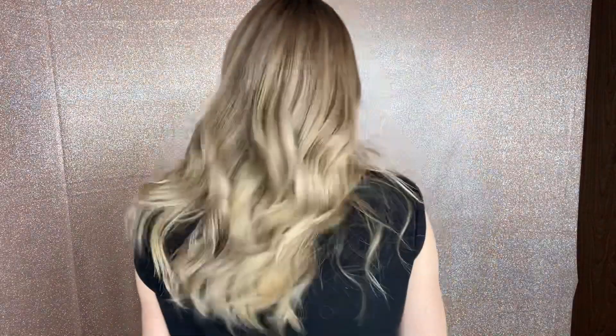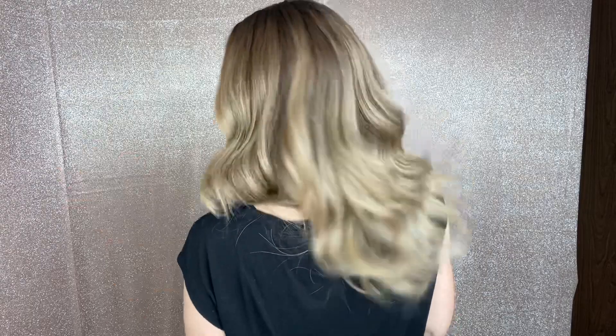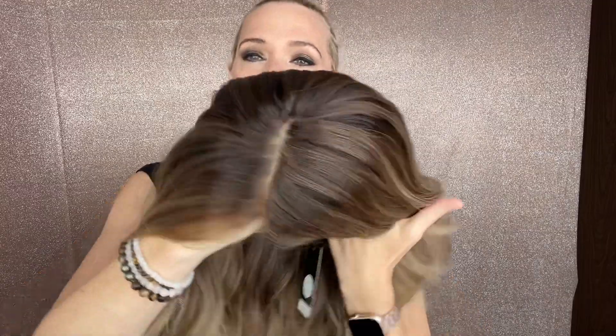This is a light brown with some darker brown lowlights and some lighter honey blonde highlights. The top is about a level six.